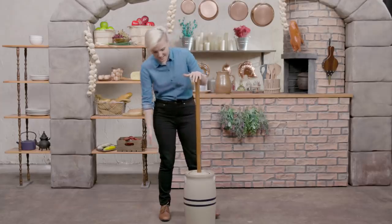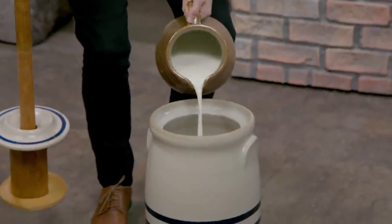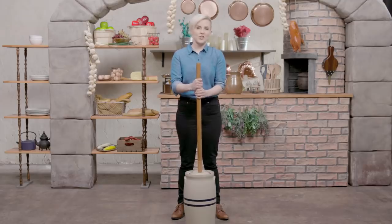Now, you may have noticed there's no butter on this table. Well, that's because we're gonna make it. And making it looked a little something like this. First things first, you gotta get your hands on one of these. We'll be making a pound and a half of butter, which is eight cups of heavy cream. And now, we churn.